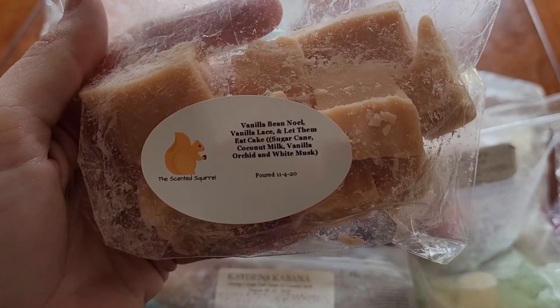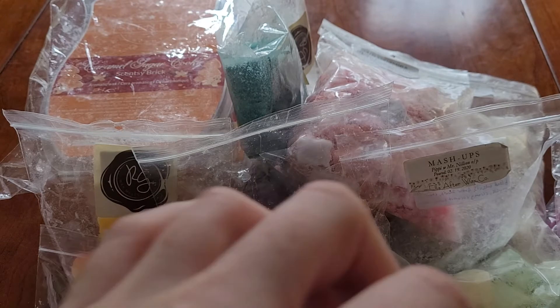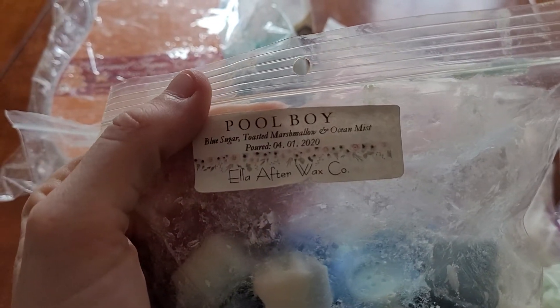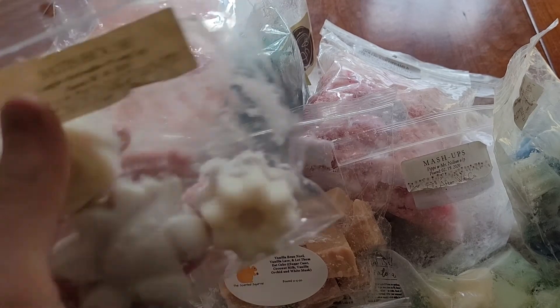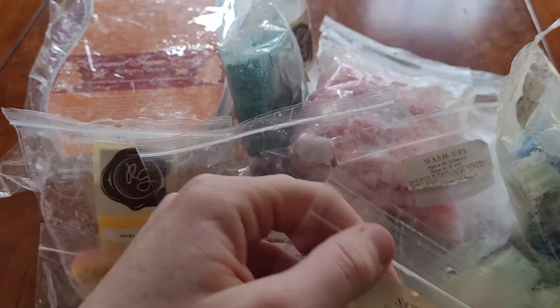I have Vanilla Bean Noel, Vanilla Lace, and Let Them Eat Cake from The Scented Squirrel. Pool Boy from Ella After which is blue sugar, toasted marshmallow, and ocean mist. As you can see, I got a lot of big stuff I want to work on. I got Satis House from Ella After which is Campfire Marshmallow and Comfy Cozy.